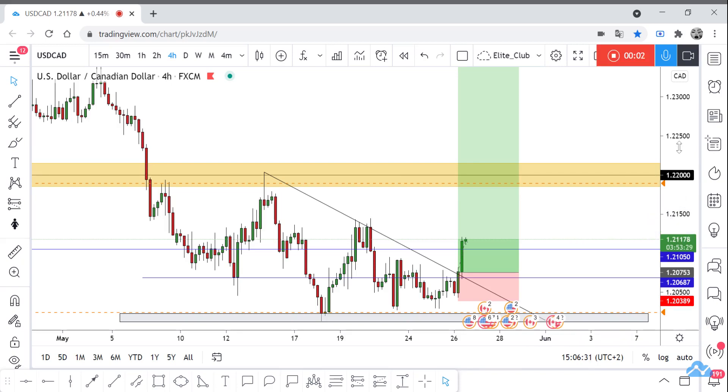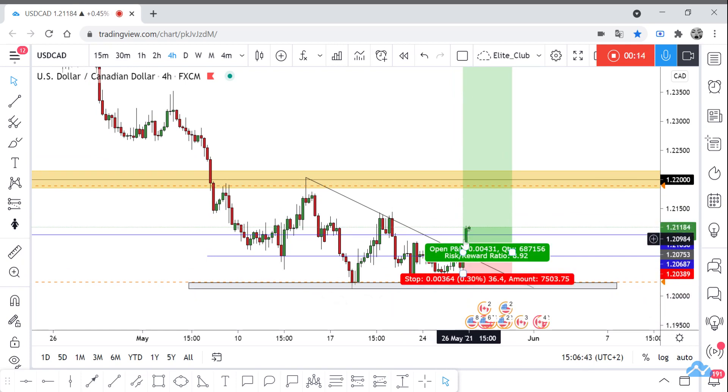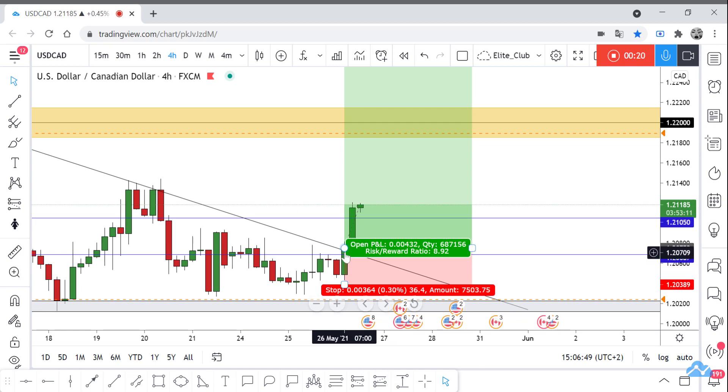Hello traders, I hope you enjoy trading. This is USD/CAD, a new update. We are in our time frame — I shared this with you guys two days ago. I said if we have closure below this gray area, we're waiting for any retest and then take a trade. And if we have any closure above this downtrend line, we will take a trade after a retest.